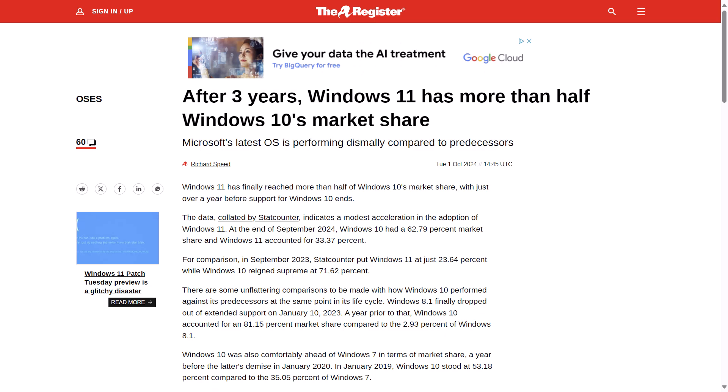For comparison, in September of 2023, Stack Counter put Windows 11 at just 23.64%, with Windows 10 at 71.62%, so you can see how the gap is certainly closing. But for further comparison, if you look at where things sat at this point in Windows 7's end of life, Windows 10 was comfortably ahead at 53.18% compared to Windows 7's 35.05%. Hopefully organizations start to get on top of their Windows 11 migration, because we're almost at that 12-month mark before end of support for Windows 10.